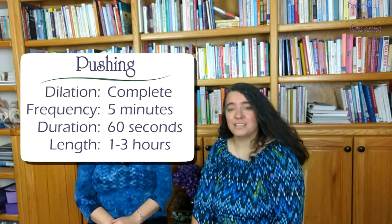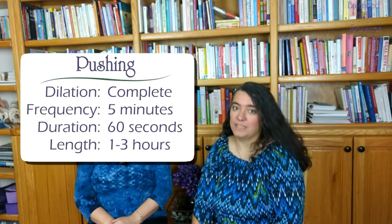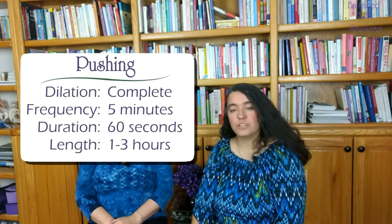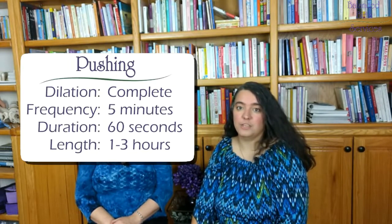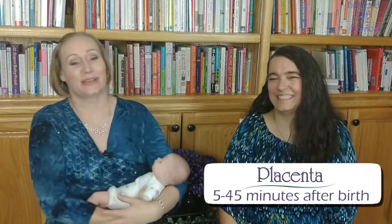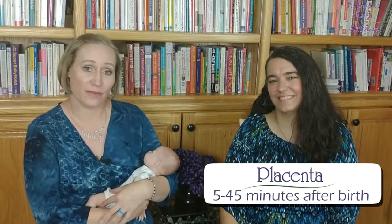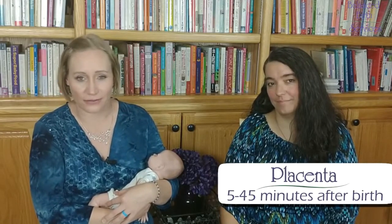Once we're through transition, we move on to second stage labor, also known as pushing the baby out. This stage tends to last between one to three hours for a first birth. For second and subsequent births, all bets are kind of off on that. Contractions will usually space out a little bit as mom moves from getting out of her own way to actively pushing to birth this baby. Third stage labor — the birth of the placenta — is pure anticlimax, because who cares about a squishy placenta when you've got your baby? The placenta typically comes between five and 45 minutes after the life it's supported. It doesn't have any bones — it might require a push or sometimes even just a simple cough to come out.